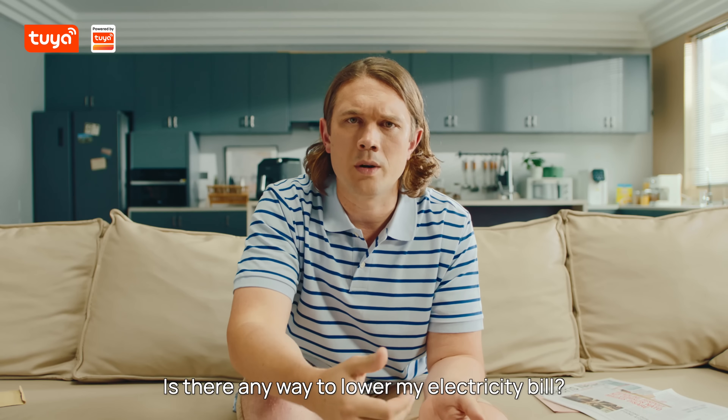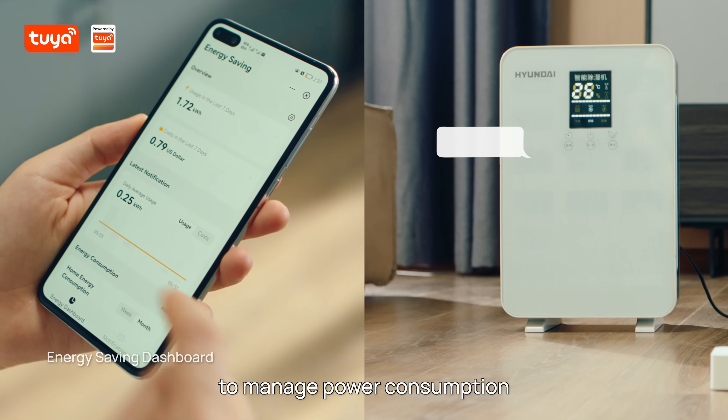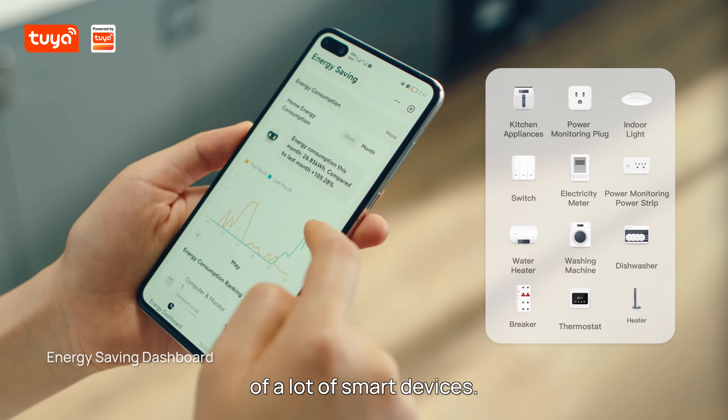Is there any way to lower my electricity bill? Last time I saw Haile — she was using a dashboard to manage the power consumption of a lot of smart devices. Hmm, sounds good.